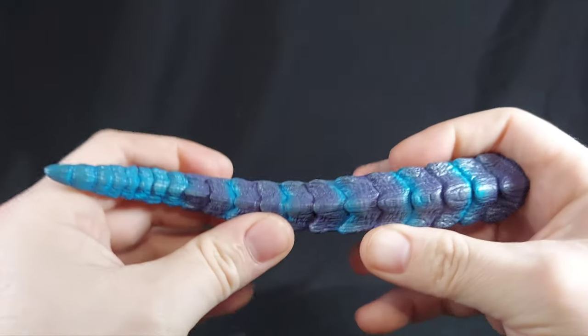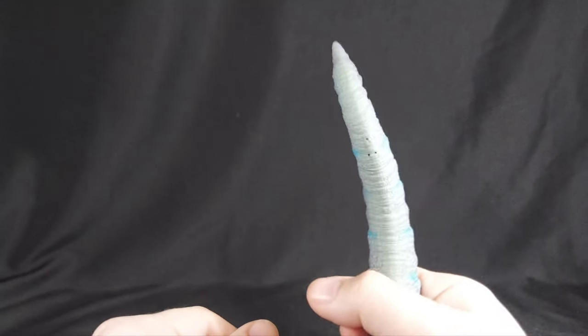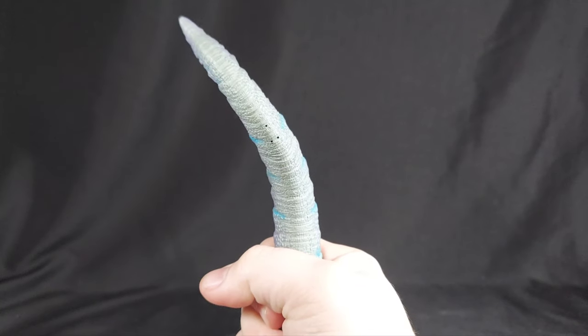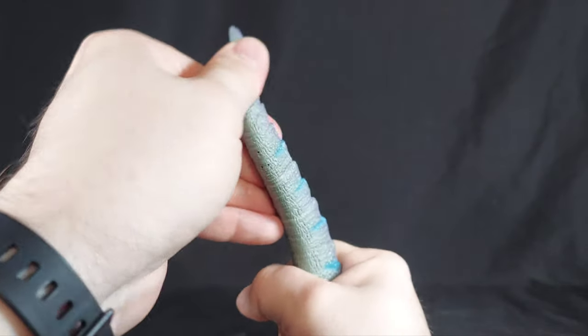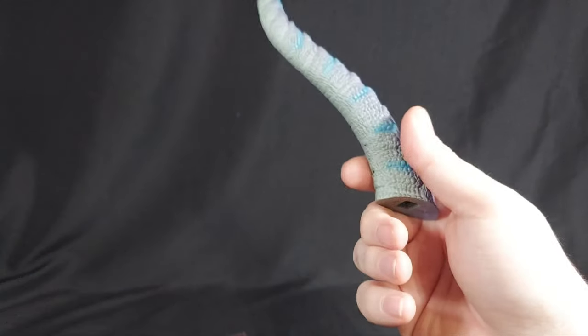The next thing I noticed was he does have a bendy wire in the tail, but this plastic is so strong it's ridiculous. I have it bent that much from bending it this far and then letting go, and you see where it goes back. So you could have a little bit of flex with it, but it's still not amazing. But it's not going to break, which is super cool.